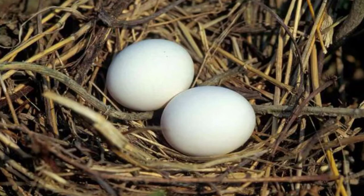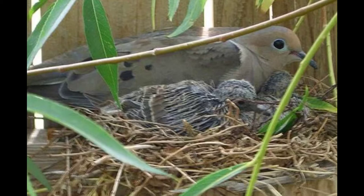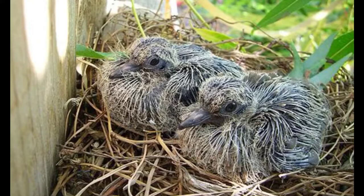The Morning Dove lays two white eggs per brood and can lay up to six broods per year. For two weeks, the male incubates the eggs during the morning and afternoon, while the female incubates the eggs during the evening and night. Once the eggs hatch, the young are never left unattended. One parent is always eating seeds that will be digested and transformed into crop milk, which is fed to the squabs for the first three or four days. The young usually fledge when they're two weeks old, but often hang around for another two weeks.